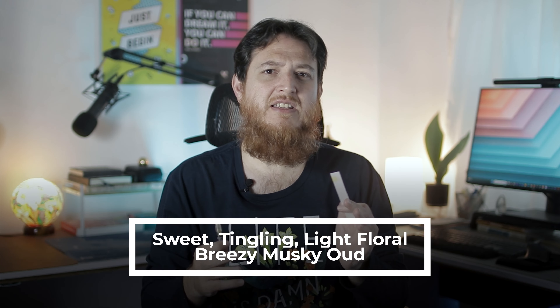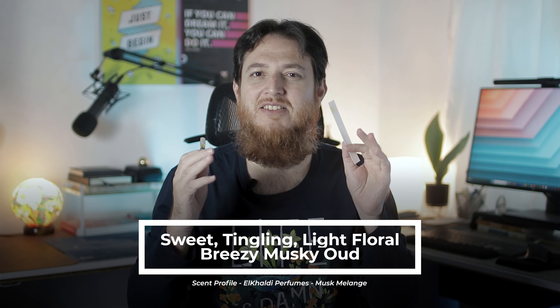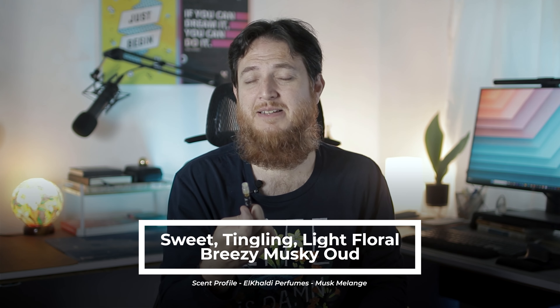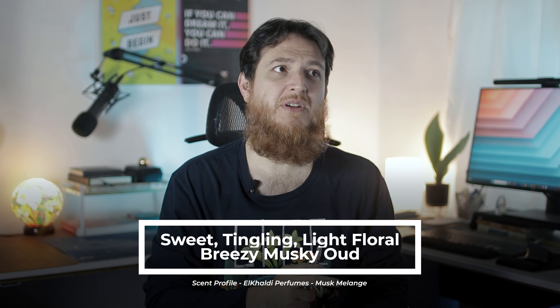It has a perfect balance — a very attractive musky, light floral, oody perfume. This is how I would describe Musk Melengue.